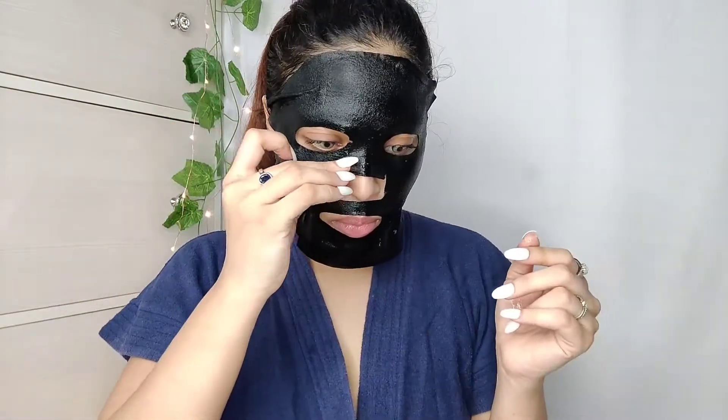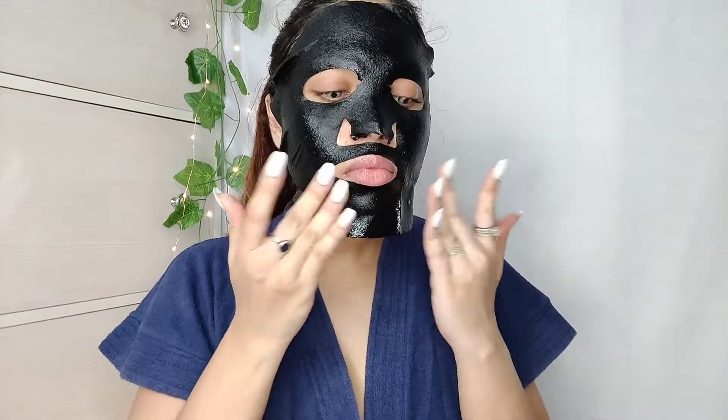What I generally do is, before applying the sheet mask, I make sure to wash my face with a good cleanser and then apply the sheet mask. This sheet mask helps in removing dirt and controls excess oil secretion. As I have super oily skin, this is just so perfect. It also helps in retaining the skin's hydration and glow.